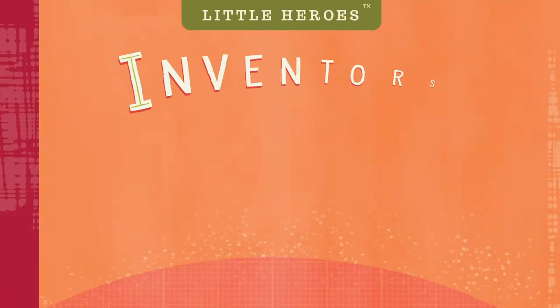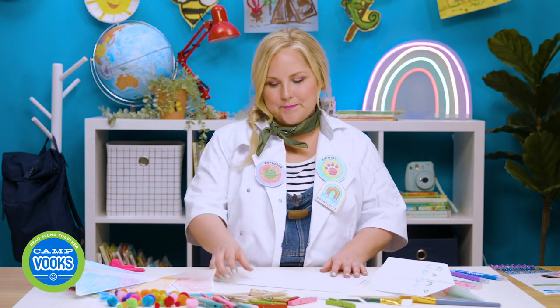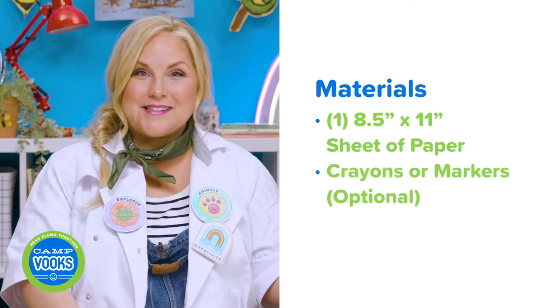One topic we haven't learned much about yet is technology and engineering. One group of people that use technology and engineering is inventors. Today's STEM book is Inventors Who Change the World. Let's start the reading and see how these world changers used science, technology and engineering, and math to make our lives better. Before we start the book, let's gather our supplies and talk about the activity. Today, we'll be designing our very own paper airplane. You'll need one 8½ by 11 sheet of paper and coloring utensils. That's it.